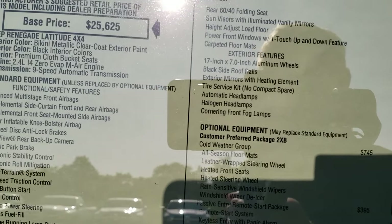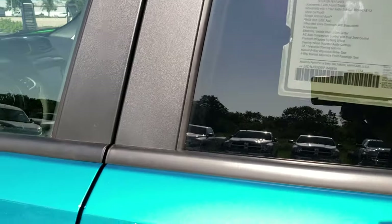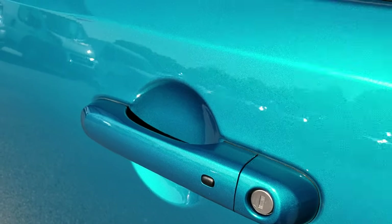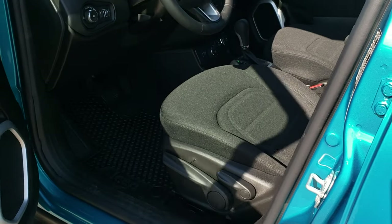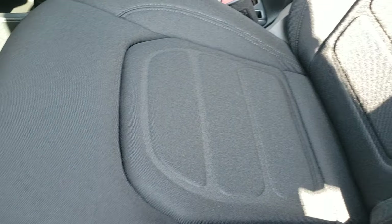29 miles per gallon on the highway. This one is the 2.4 liter, zero evap, four-cylinder motor. This one has the enter and go system, the cold weather group, and the MySky power retractable sunroof as options on the Latitude package.